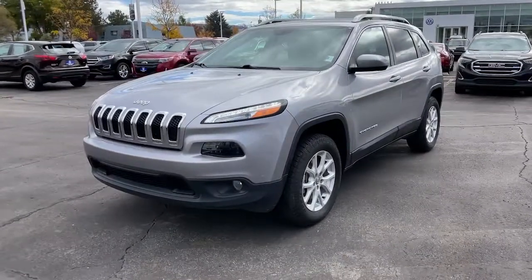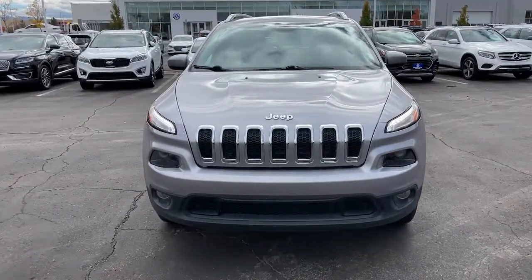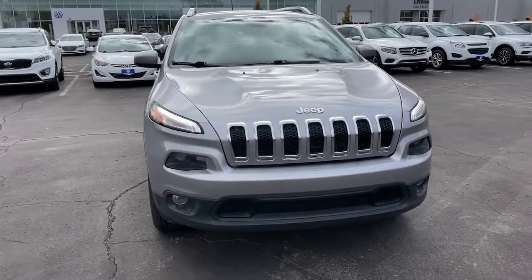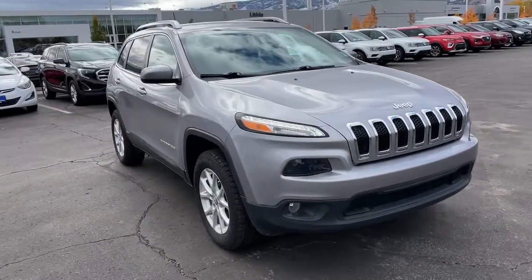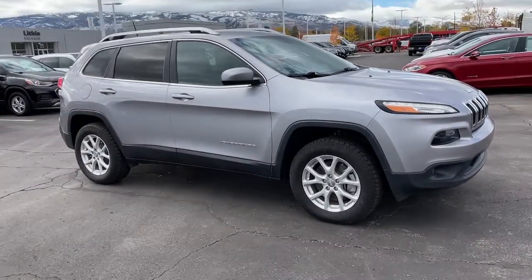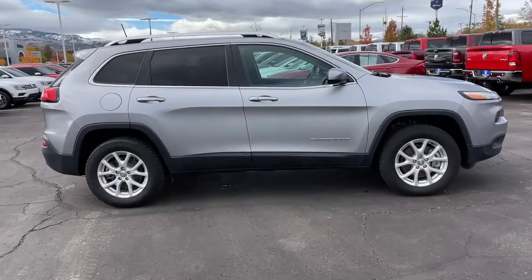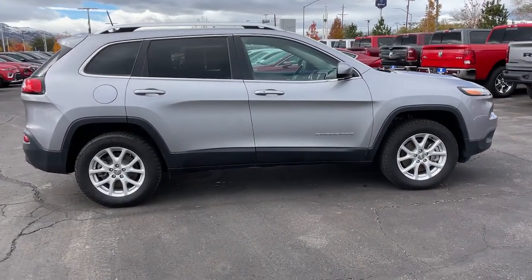Look no further than the 2018 Jeep Cherokee. With less than 45,000 miles on the odometer, this vehicle provides excellent value. The Jeep Cherokee — the stylish mid-sized SUV with sleek lines, ample cargo capacity, rich interior appointments, and advanced technology that keeps you safe and secure.